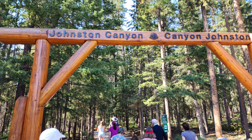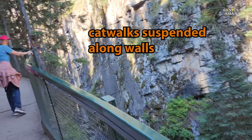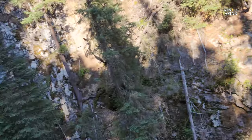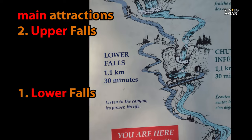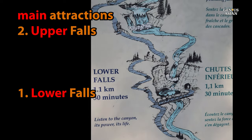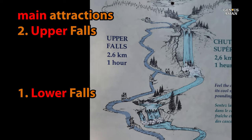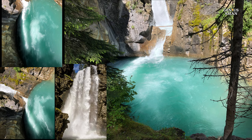Our journey continues to Johnston Canyon, situated between Banff and Lake Louise. This unique canyon features catwalks suspended along limestone walls, offering spectacular views of the canyon's formation. The main attractions are two large waterfalls: the lower falls and the upper falls. The lower falls trail is 1.1 kilometers, about 0.7 miles. From the lower falls to the upper falls is an additional 1.7 kilometers, about one mile, with six more waterfalls along the way.